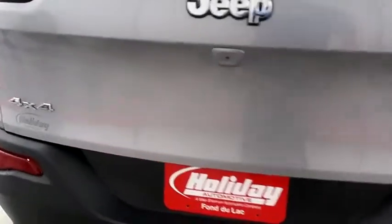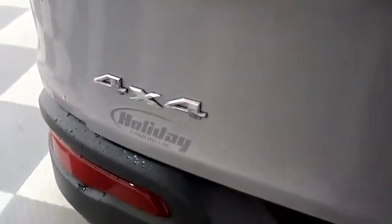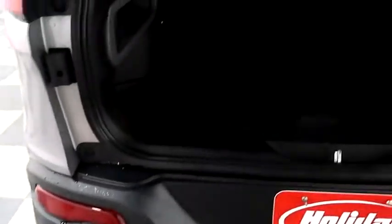You have a rear backup camera on the back. Taking a look inside of the hatch now — there's a 60-40 split on the back seats so you can fold those down if you need more room.